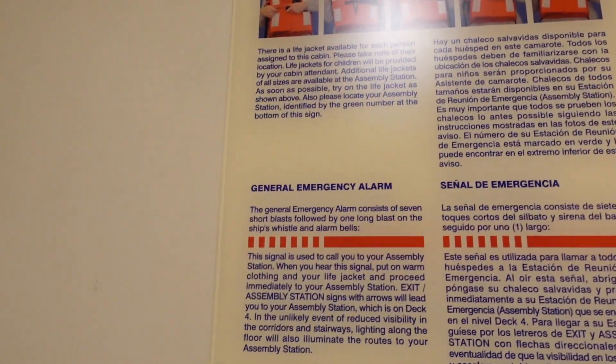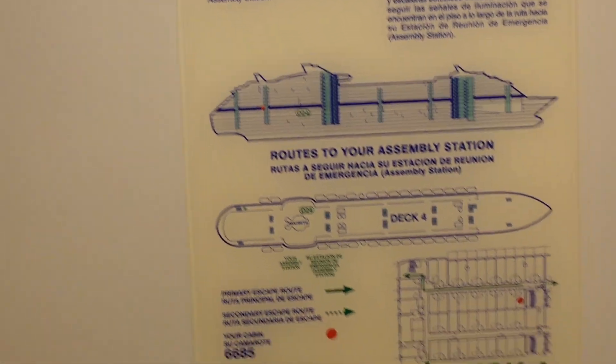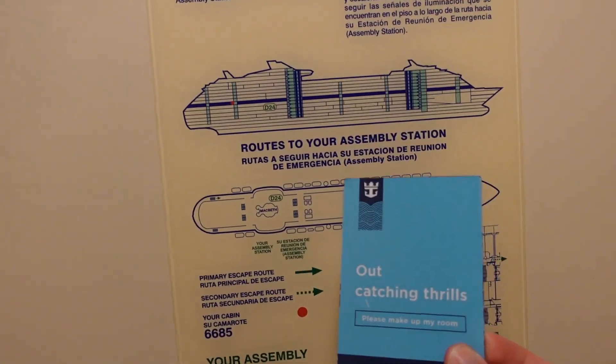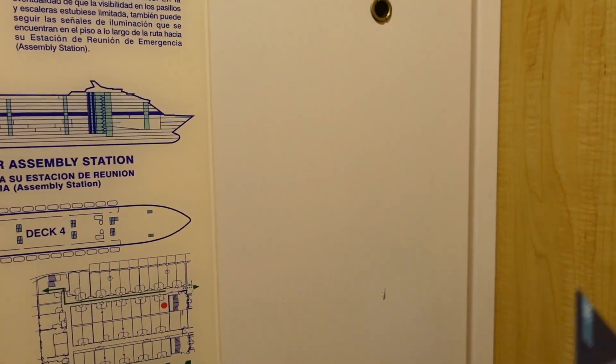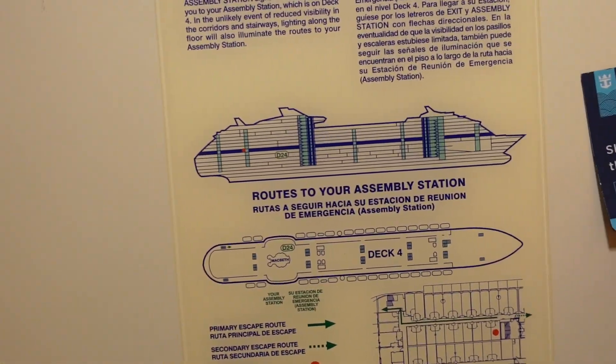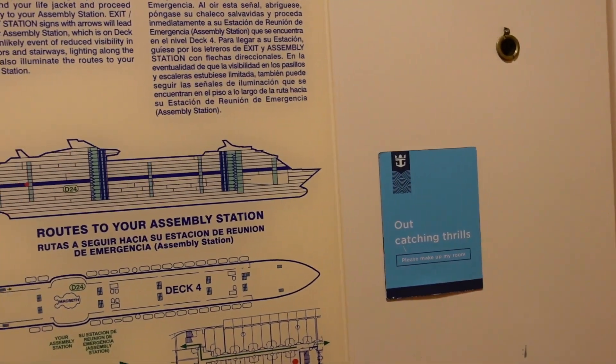First off, at the door, you do have the life jacket information and your muster information, just like any other ship. You will have this little magnet — catching thrills or sleeping off an adventure. So if you don't want them to come into the room, just stick this on the outside of the door. Or if you want them to make up your room, you just stick it right there on the opposite side.